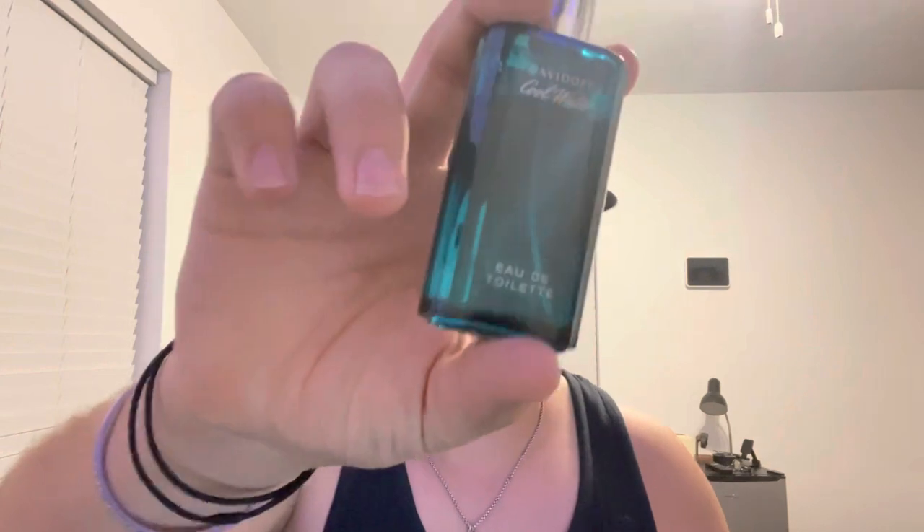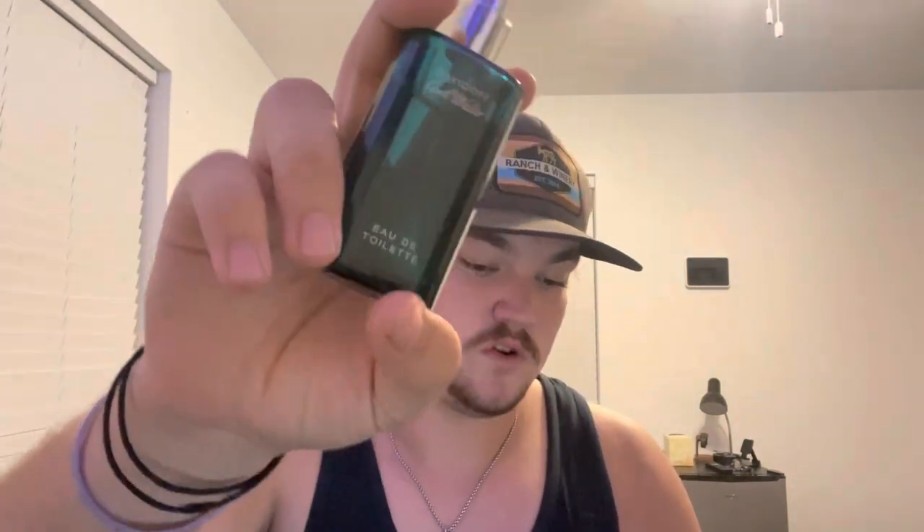At number 4 we have Davidoff Cool Water. It has green, woody, citrus — super fresh. I actually found this at my mom's house in a box while they're moving. I picked it up and I liked it. I think this is like a $20 to $30 fragrance if you're getting it at discounters, though I'm not sure of the retail price.